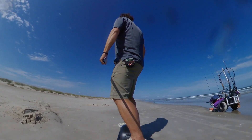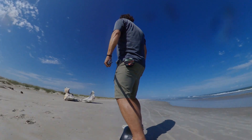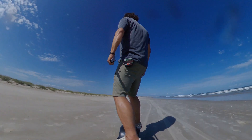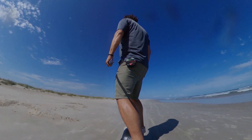I had a blast taking it out to the coast, and I definitely recommend that if you can find something super hard-packed like this, it would be awesome to ride on. I carved around quite a bit with it.